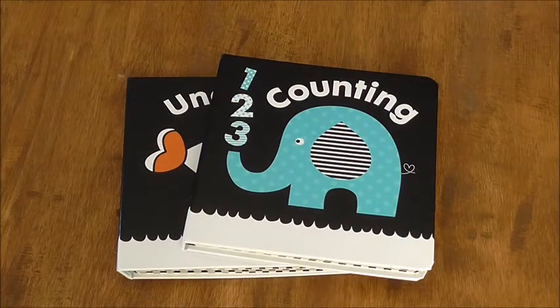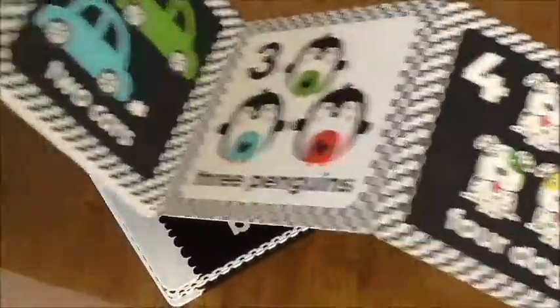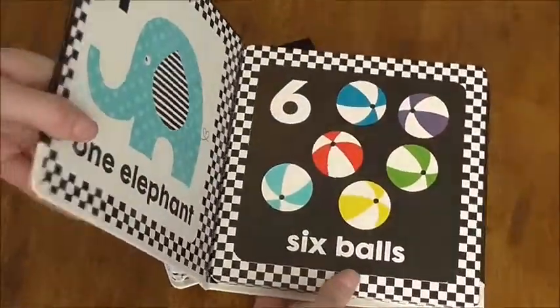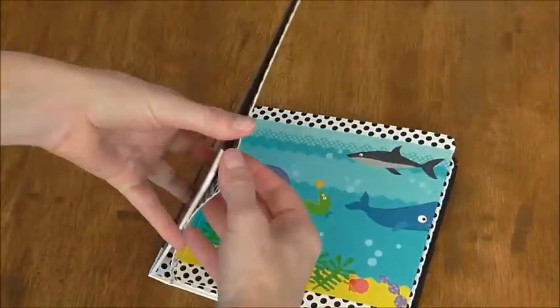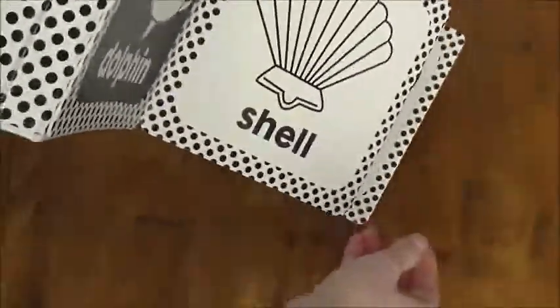Our tummy time fold-out books — these are awesome. This is the very first thing I introduced to my daughter; she was only maybe a month or two old. They fold out accordion style to use for tummy time. You can also use it when the kid's older to introduce counting. This is my personal favorite because it has just bold black and white colors. Again, folds out.